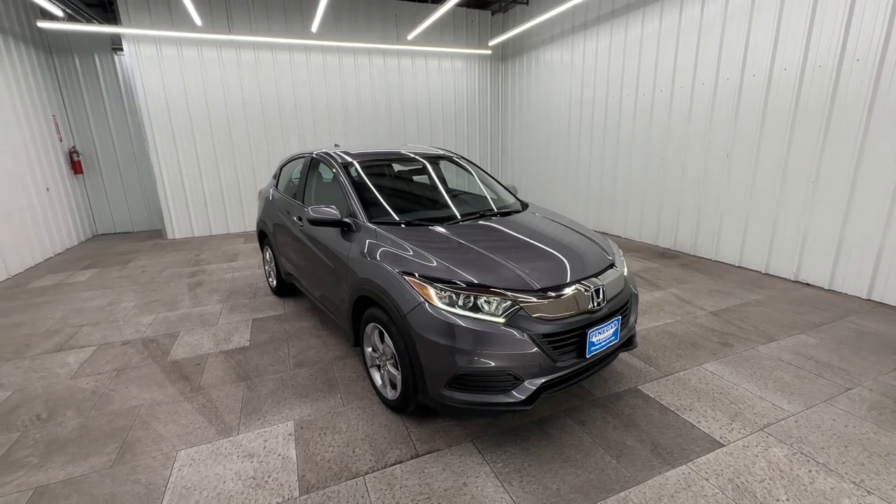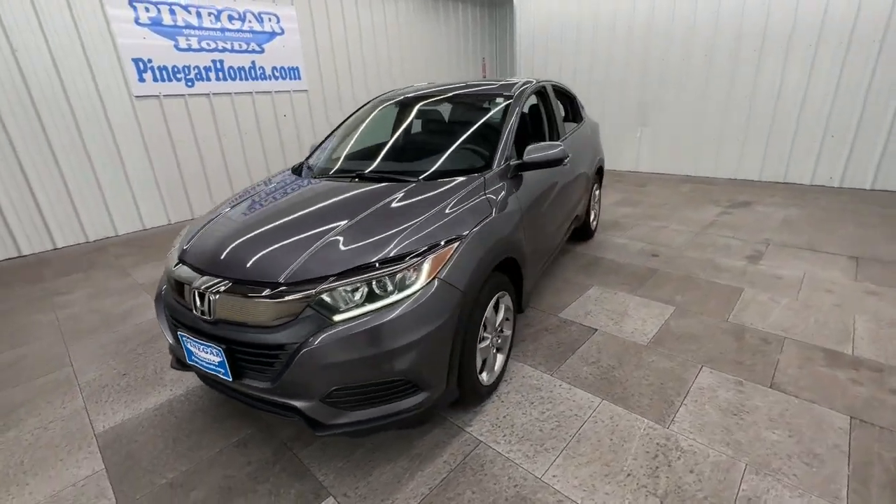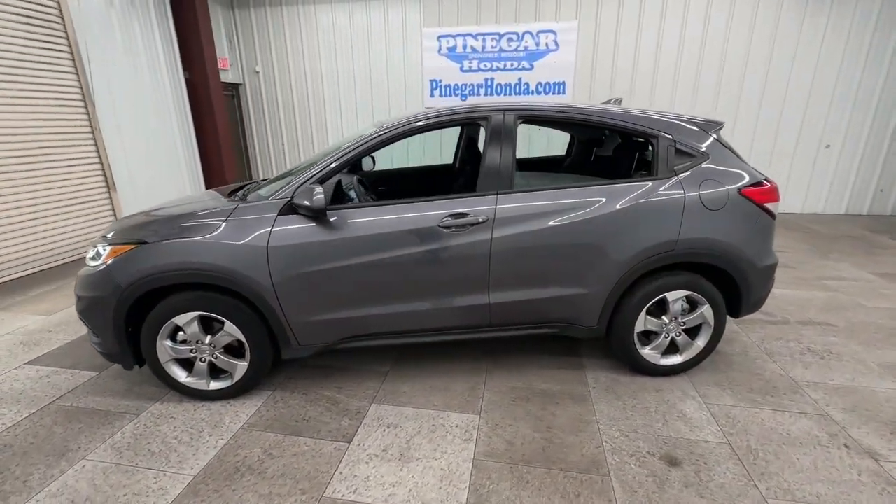Can you see yourself in the 2022 Honda HR-V? This vehicle is an outstanding buy with fewer than 10,000 miles on the odometer.